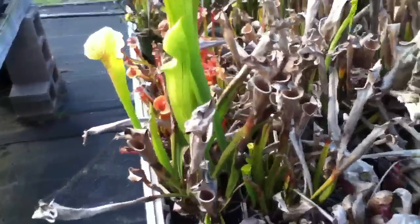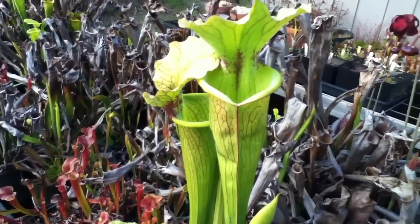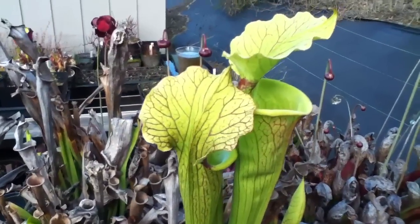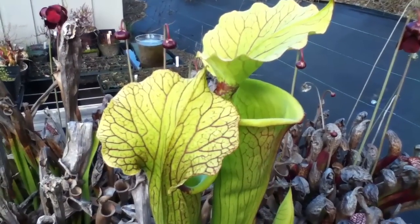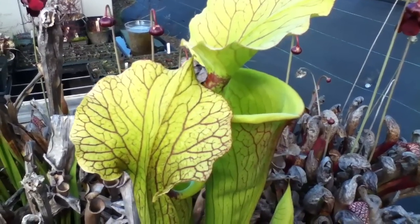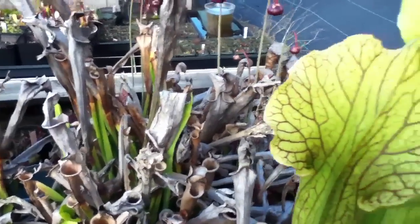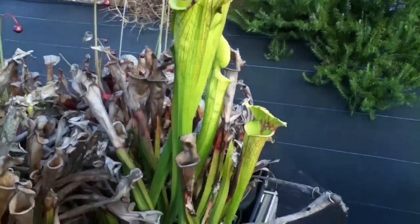This is a flava Leucophylla hybrid — the seeds originated from Nate, went to Crystal, and the seedling came to me to grow up. It's actually performing very, very nicely. I'm happy with it.